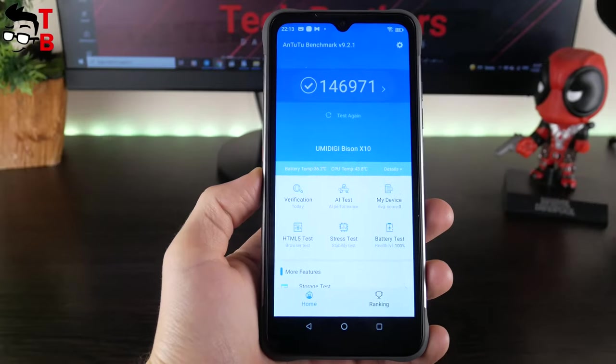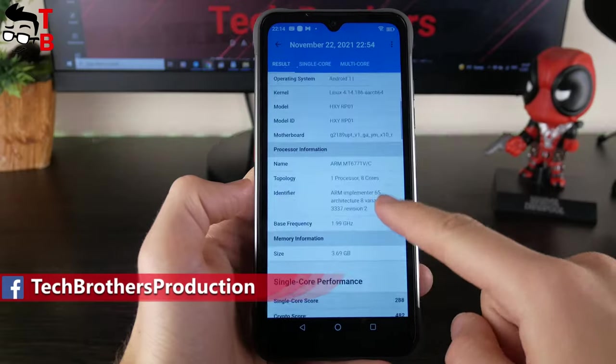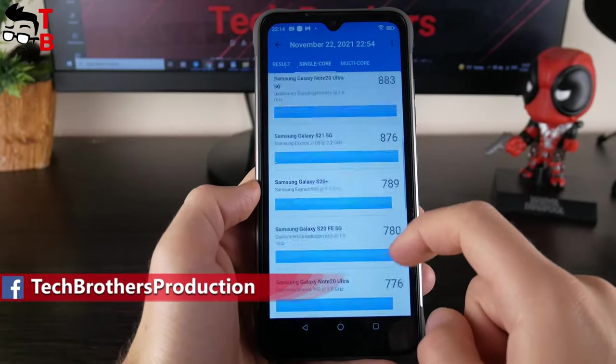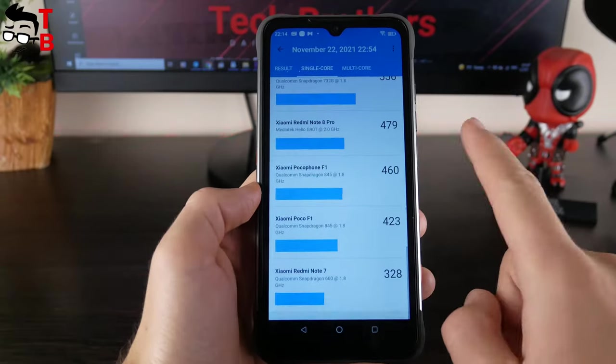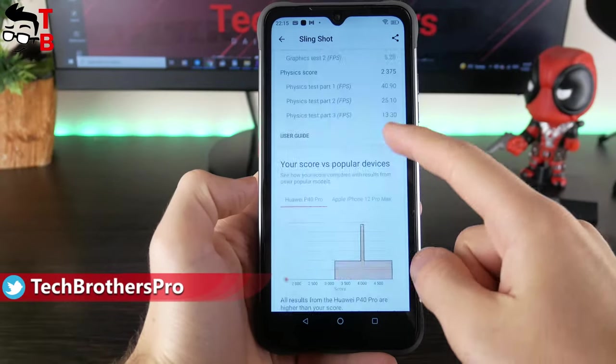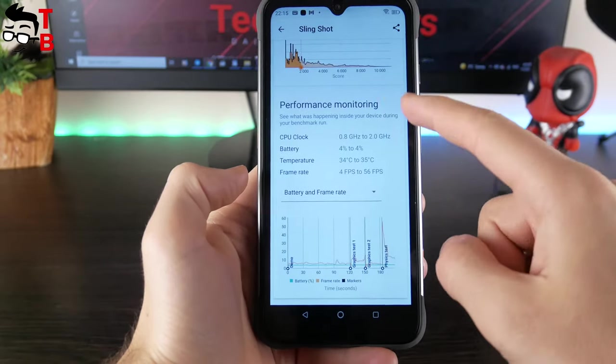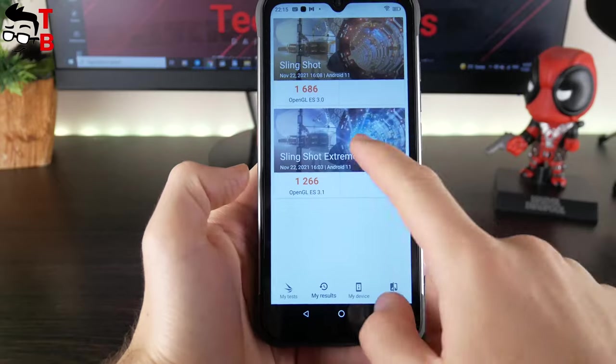YumaDigi Bison X10 has 147,000 points in Antutu, 288 points in the single-core test of Geekbench 5, and 1,341 points in the multi-core test of Geekbench 5. I also ran 3DMark — as you can see, the phone scored 1,686 overall and 56 average FPS in games.